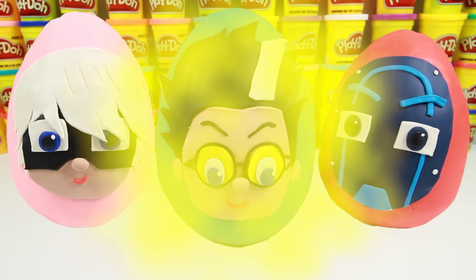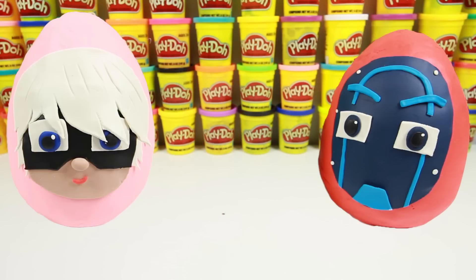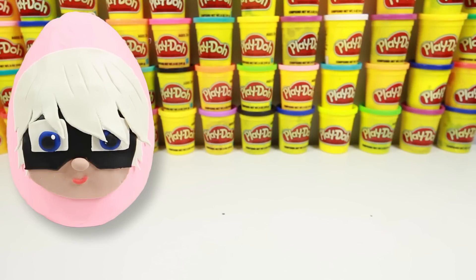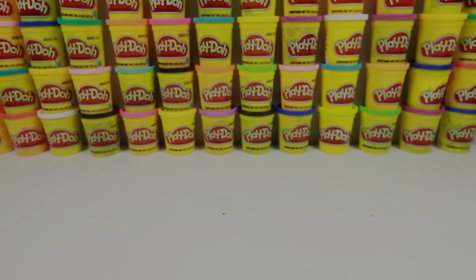Good job PJ Masks fans! We found all three missing toys! Give me a big thumbs up if you had fun helping the PJ Masks, and subscribe for more PJ Masks adventures! This is Ellie Sparkles — bye!